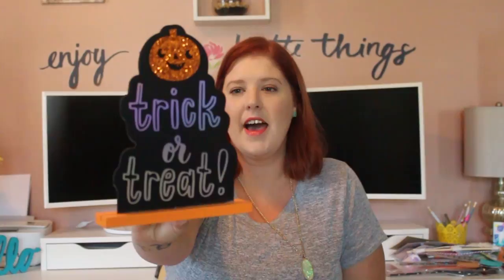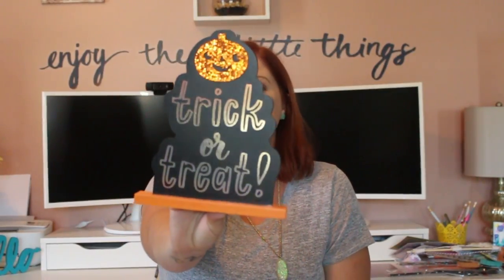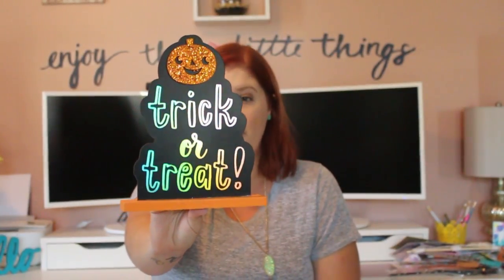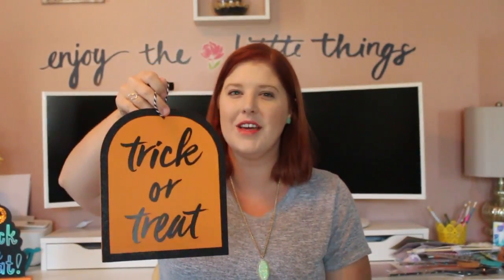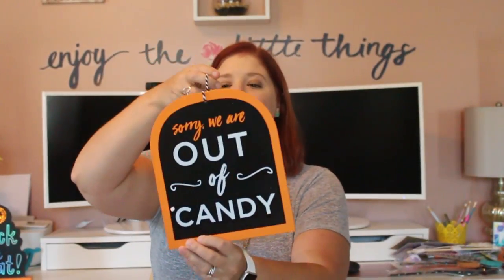I picked up this little sign for the ledge right next to my front door. That way, when I'm opening the door for trick-or-treaters, they'll see this next to my bowl of candy. It just says 'Trick or Treat' and it was $3. I also got another sign that says 'Trick or Treat' on one side — this is going to go outside on my door, probably hung with a command hook — and on the other side it says 'Sorry, we are out of candy.'